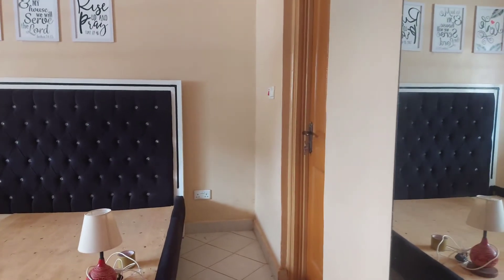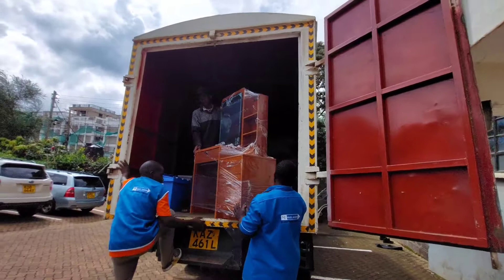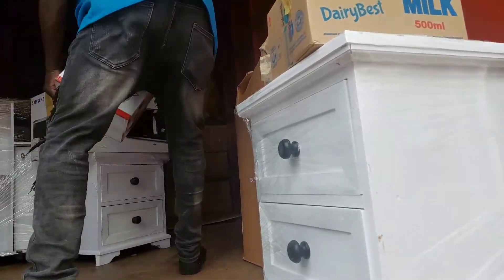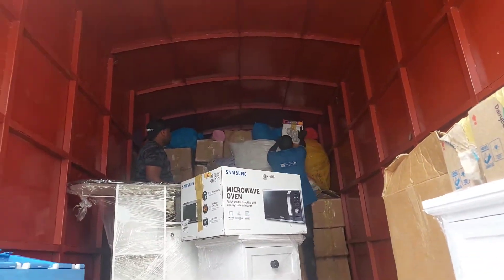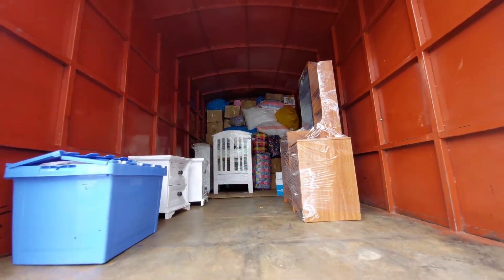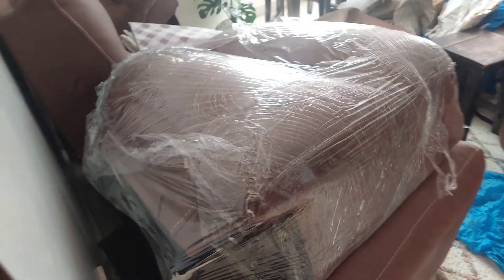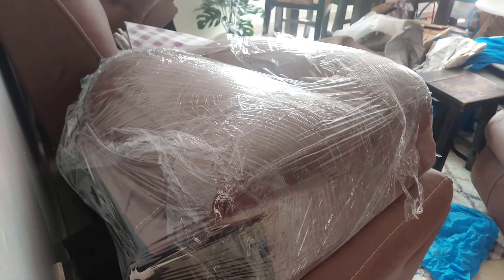One thing I loved about these movers is that they wrapped every item we were moving so that nothing would get any scratches on the way to our new home. That was a big plus for them. The other items that weren't wrapped were packed very well in boxes so they could get to the new house without any damage or scratches — you can see for yourself.